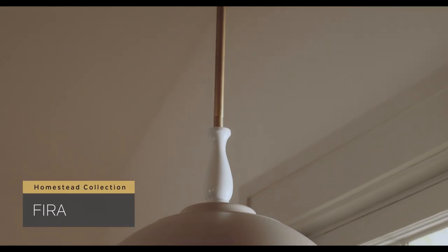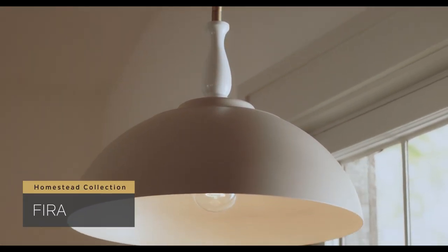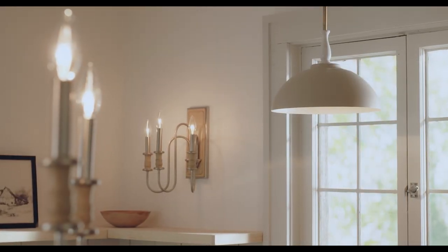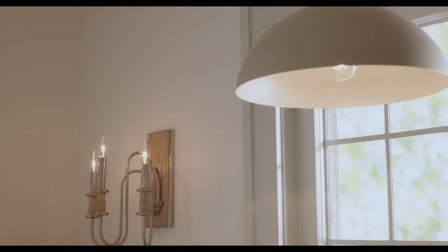Inspired by the decorative spindles of antique furniture, the Fira collection celebrates traditional artistry. With warm dual finishes, Fira gives any space a cozy and elegant feeling.